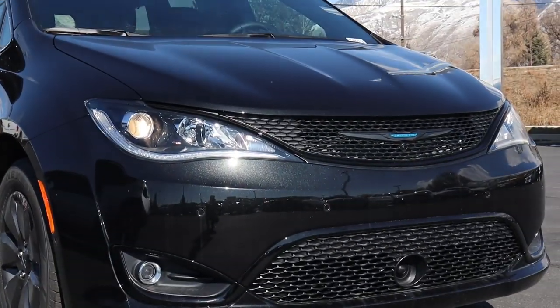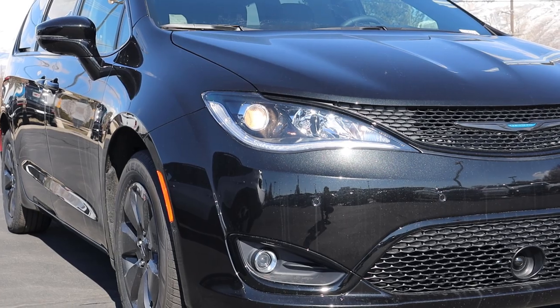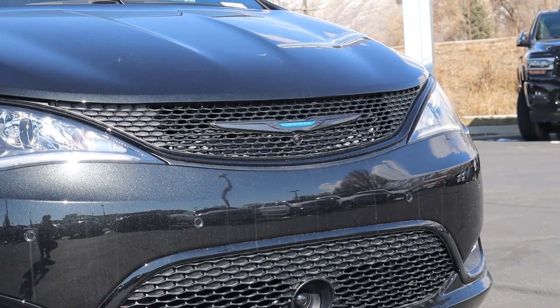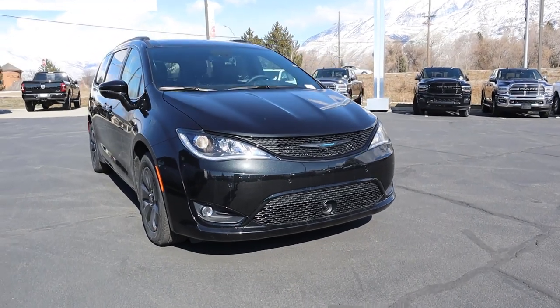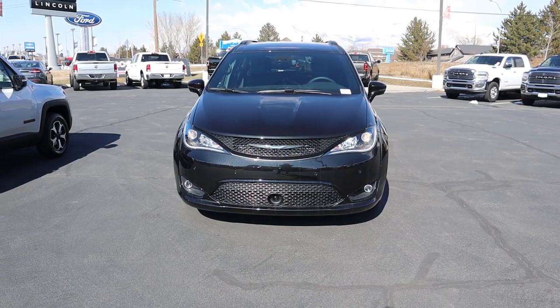On the front end, the hood is just like any other Pacifica. You do get projector bulbs with LED accents. Notice the Chrysler logo is finished in blue right there in the center — that little piece is for the adaptive cruise control. Fog lights are on the side, but other than the blue logo there's no way to tell it's a hybrid just by looking at the front.